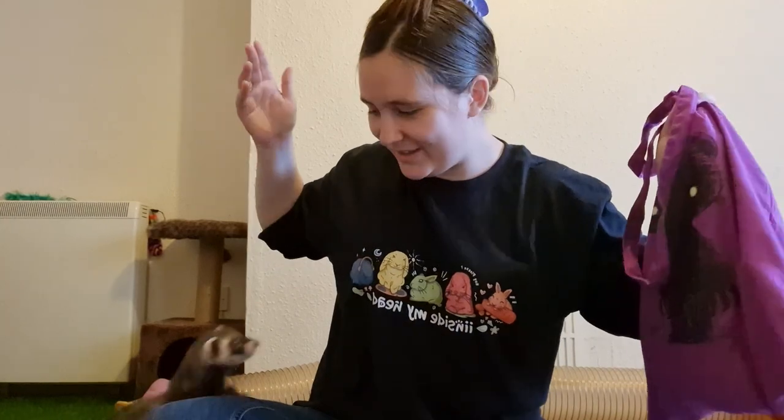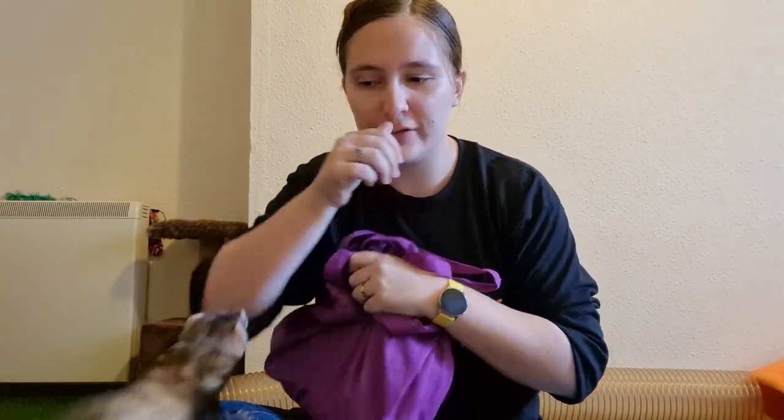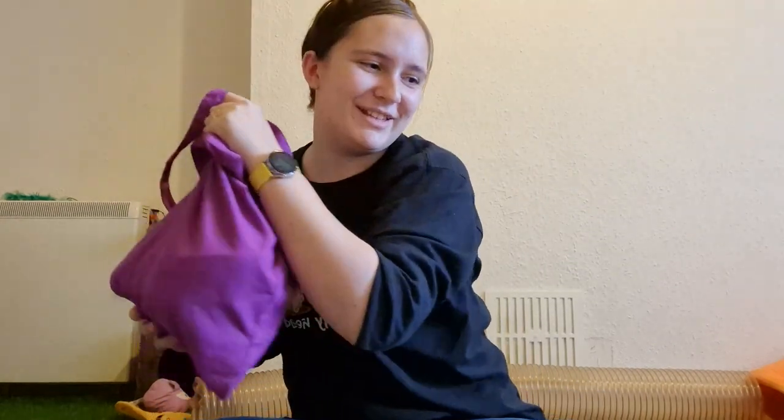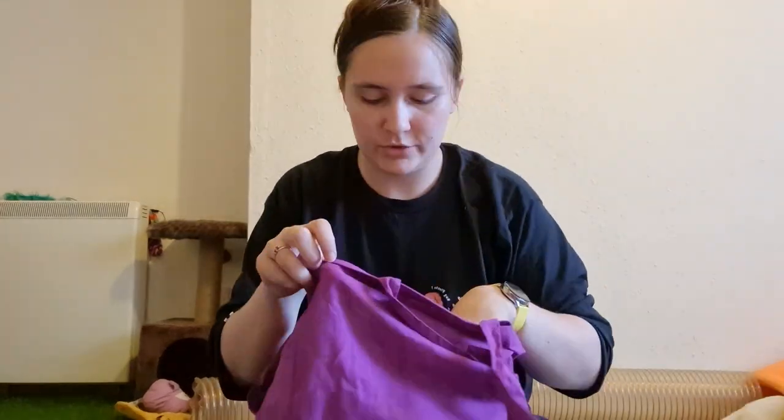Hey everybody, welcome back to Fist of Forever. This is my ferret Pierre here trying to get at my bag of goodies, because today as you can tell from the title it's a shop update, which means there are five new products coming back to the store — including an item that is a fan favourite you guys loved, but I've been out of stock for ages. I'm going to walk through everything that is coming to the shop.